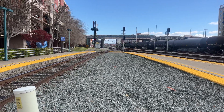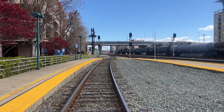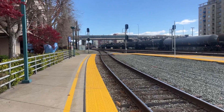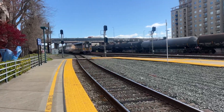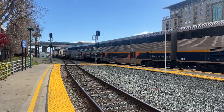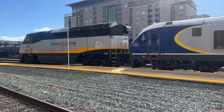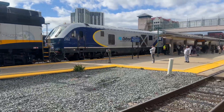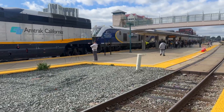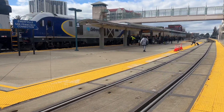All right folks, here comes the Amtrak Capital Corridor train 536 to Sacramento. This is a double header with an FC 44 and an F59 PHI 8306. Double header 2102 and F59 PHI 2009 — look at that. 536 to Sacramento, wow, we got a double header, ladies and gentlemen!